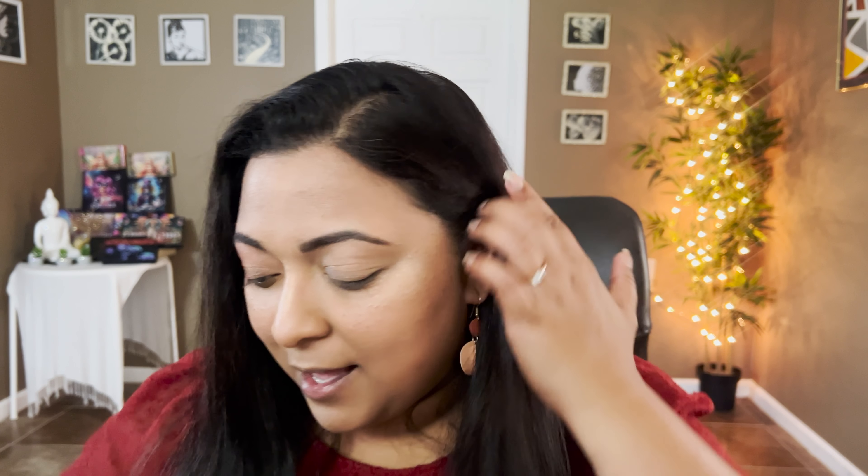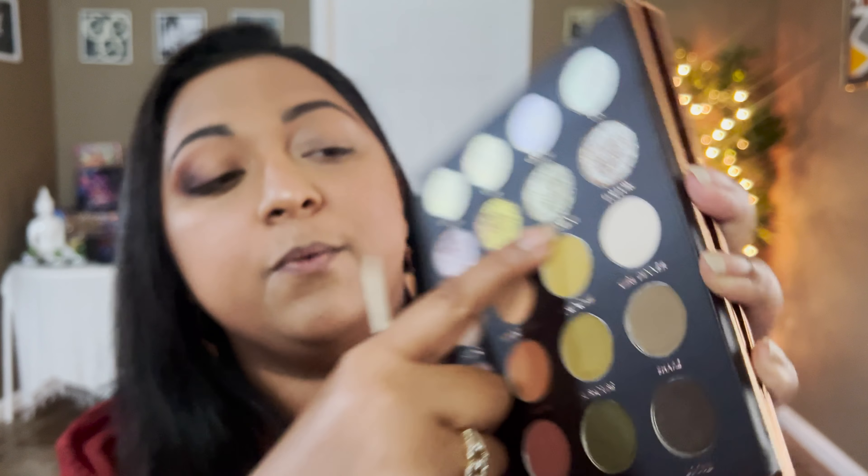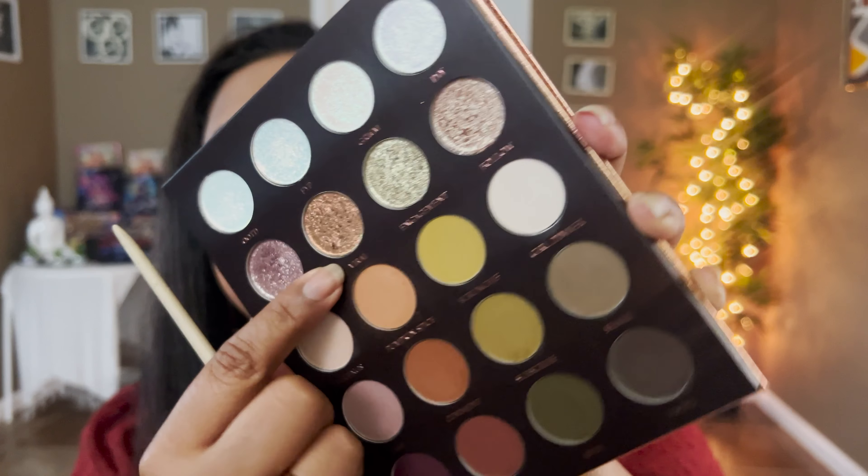I'm going to start off with the shade Review — a deep terracotta brown shade — taking that in my outer corners. I don't have any primer on my eyelid, I've just done my face makeup. Look how that comes out — such a beautiful chocolatey brown shade. These shades are so pigmented; when I swatched it, it was so creamy and blendable. I'm applying it on the extreme outer corners of the lower lash line too.